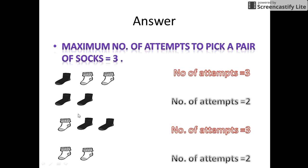And the minimum number of attempts to get a pair of socks is 2, as evident in case 2 and case 4. Hope you liked it. Stay tuned and keep watching.